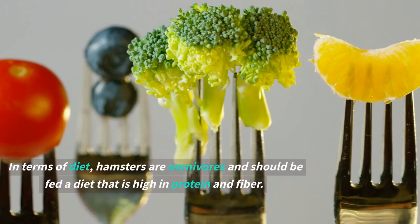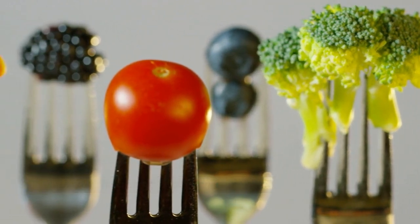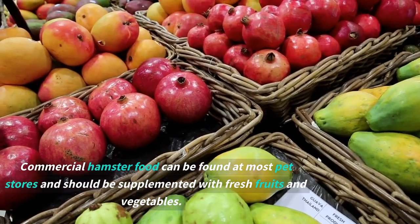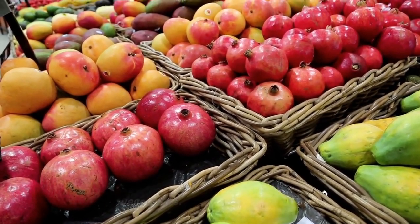In terms of diet, hamsters are omnivores and should be fed a diet that is high in protein and fiber. Commercial hamster food can be found at most pet stores and should be supplemented with fresh fruits and vegetables.